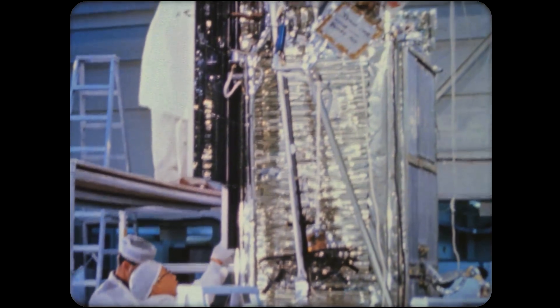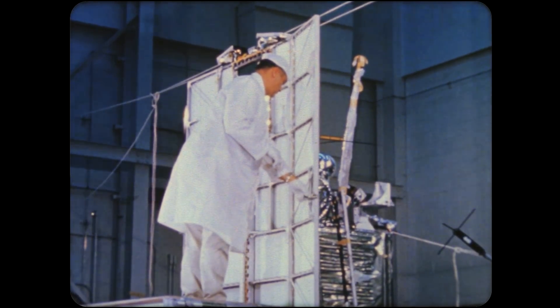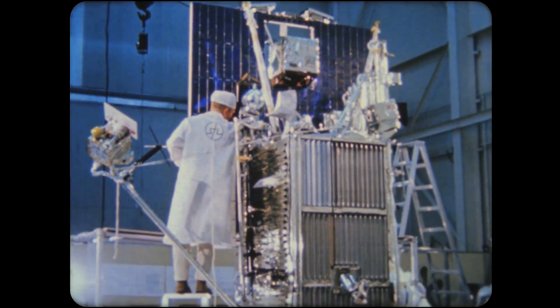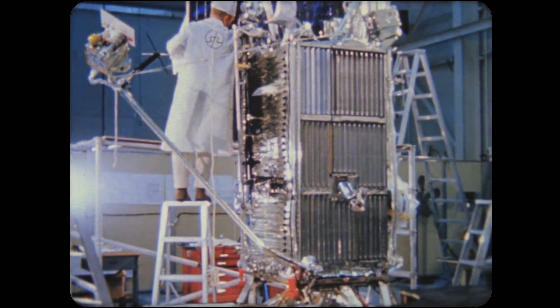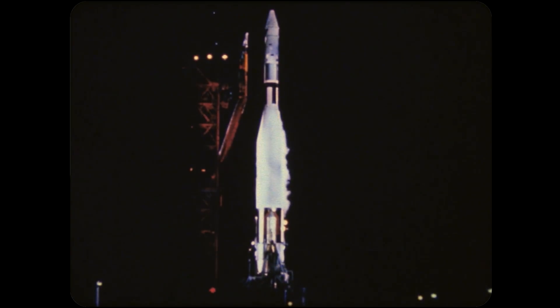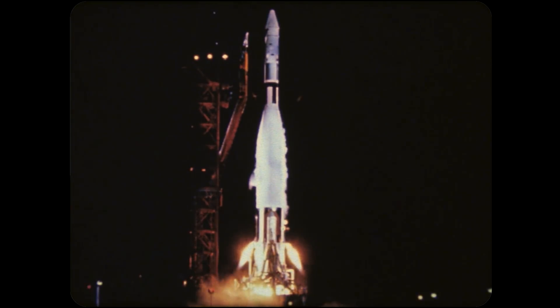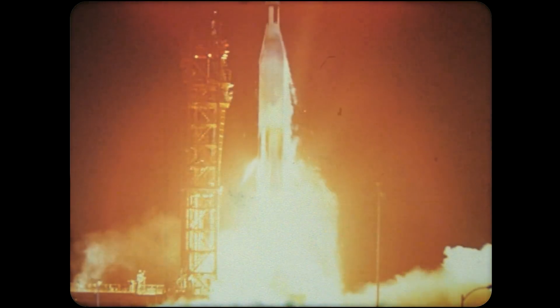Other satellites launched during the year included OGO, IMP-B, and Explorer-D. OGO, the Orbiting Geophysical Observatory, represents a new concept in spacecraft engineering. OGO is a standardized satellite designed to accommodate a variety of space missions. The first OGO was launched on September 9, with 20 scientific experiments on board. Despite mechanical problems after the satellite was placed in orbit, 16 of the experiments operated as planned.